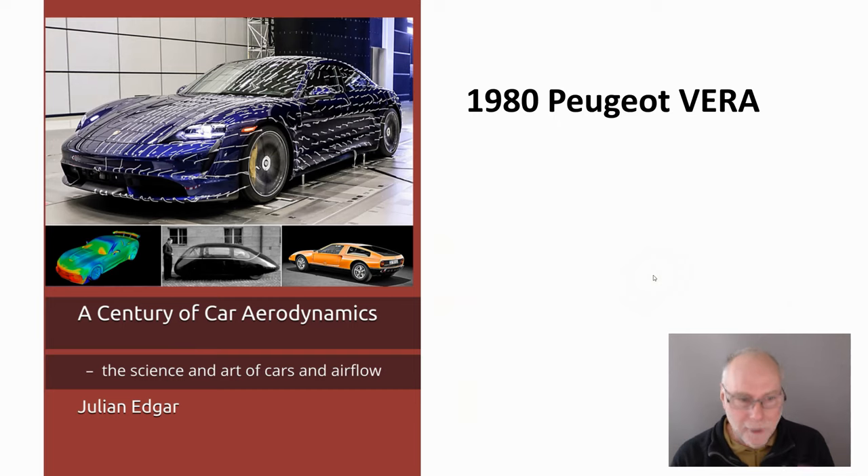Hello, my name's Julian Edgar, and I'm the author of this book, A Century of Car Aerodynamics, The Science and Art of Cars and Airflow.